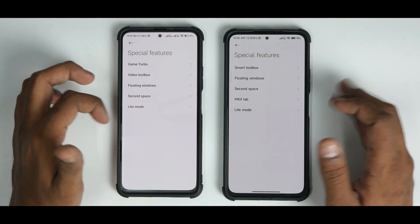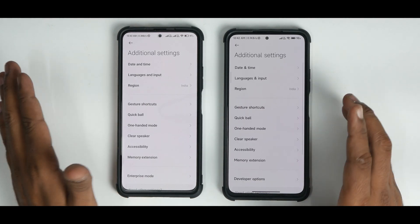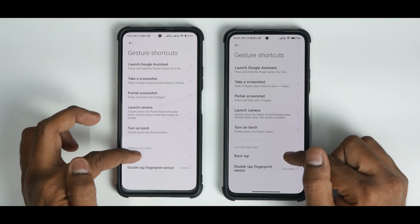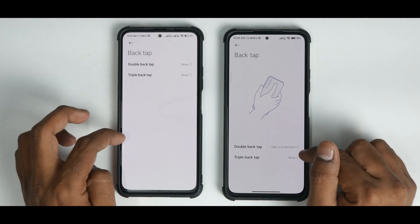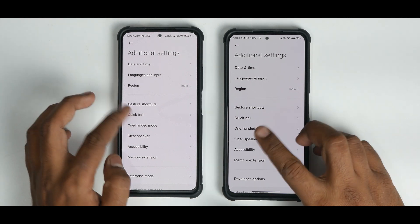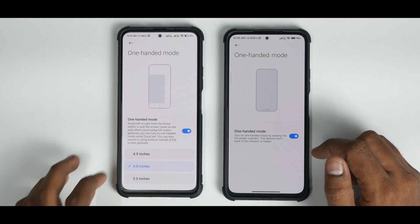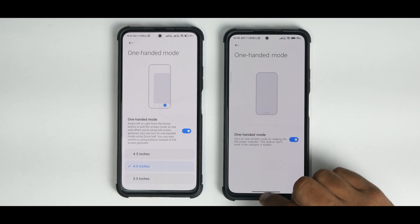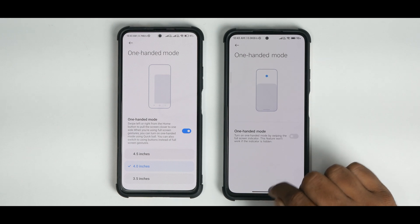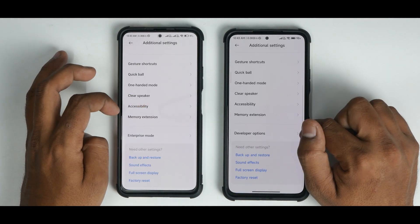MIUI 13 still has floating windows, second space, light mode, and similar features. Under additional settings, gesture shortcuts are largely the same. Notably, back tap and fingerprint gestures are available and working in MIUI 13, with an animation showing how to use them. One-handed mode has seen quite a change — there's a specific gesture to enable it that requires precision. MIUI 13 also retains memory extension and enterprise mode.